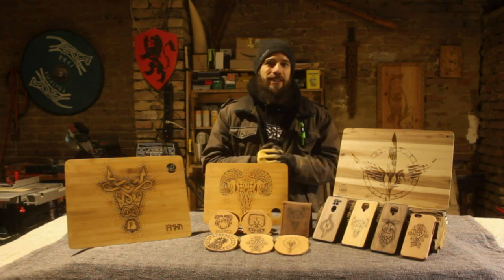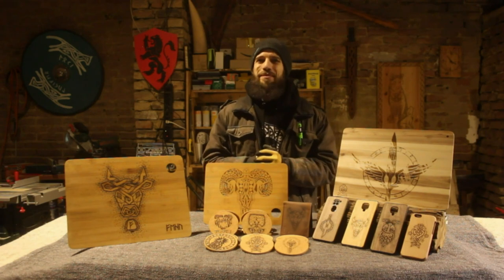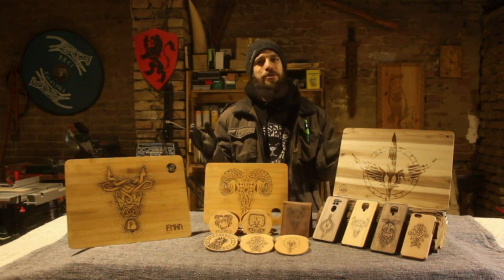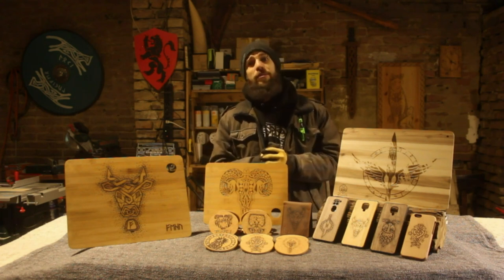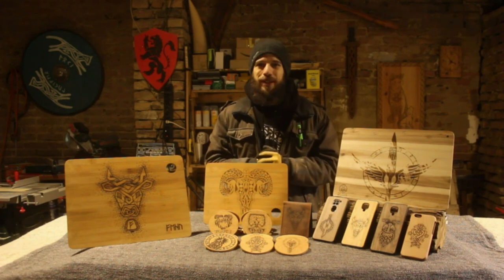Depending on how you guys like them, these items will be available in the Viking Woodsmith Etsy store and will be custom made to order, and if you wish, personalized with maybe your name or some runes.